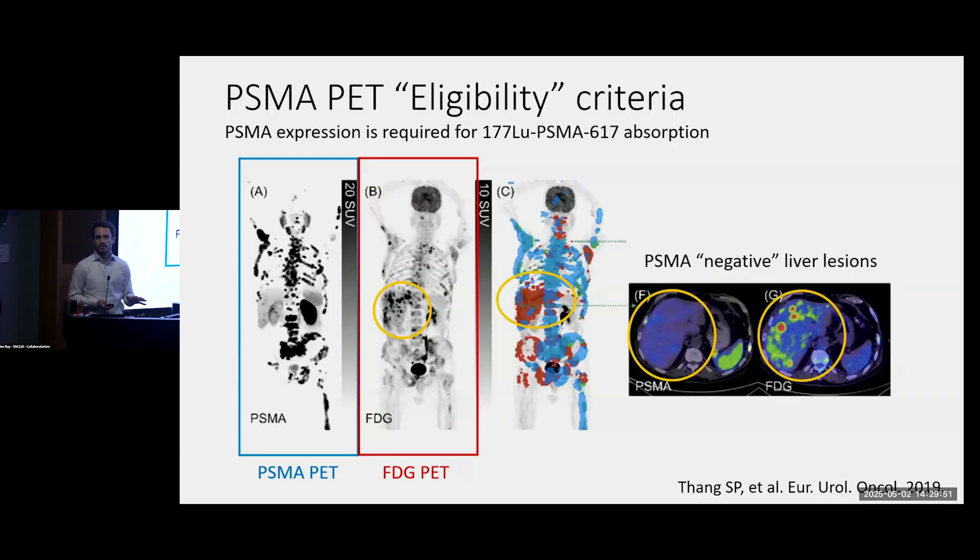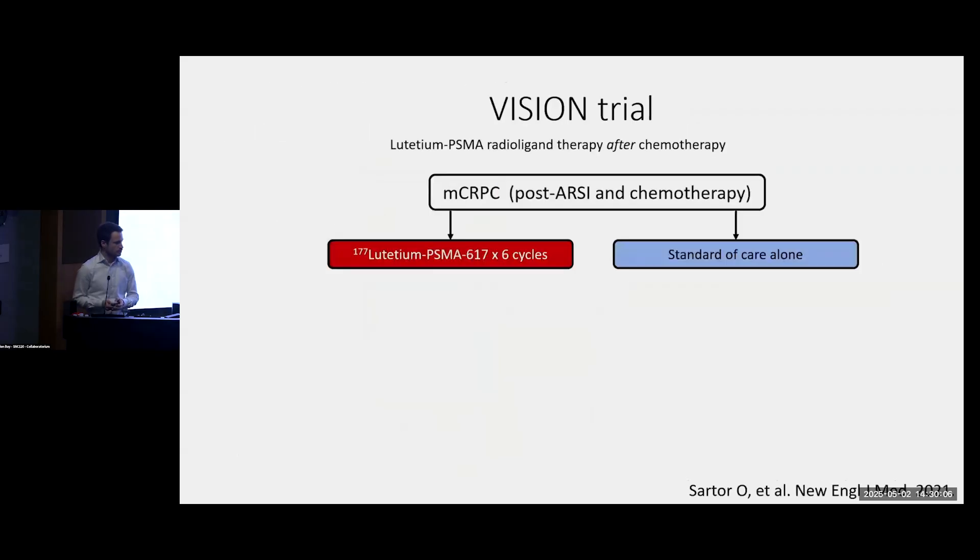Fortunately, this is to make the point — fortunately, the majority of patients are eligible. If you look at eligibility by PET criteria, it's only about 12% of cases where, for one reason or another, we think the individual is not a good candidate for PSMA-directed treatment.